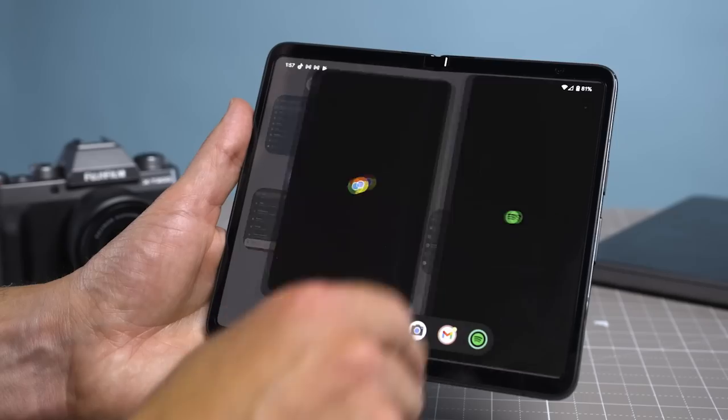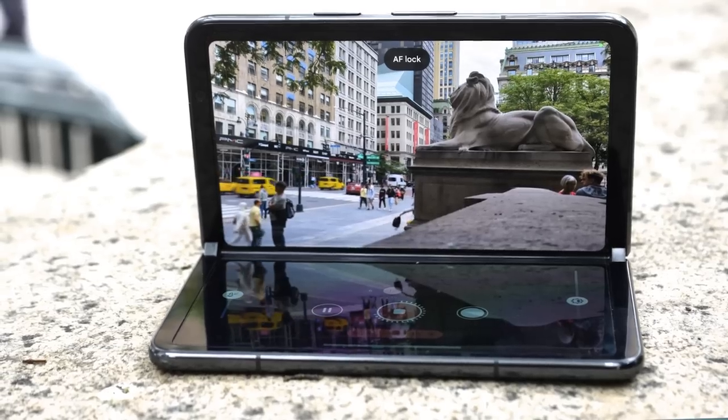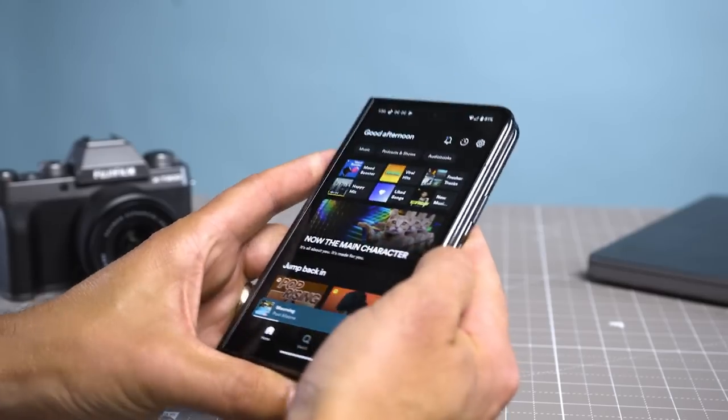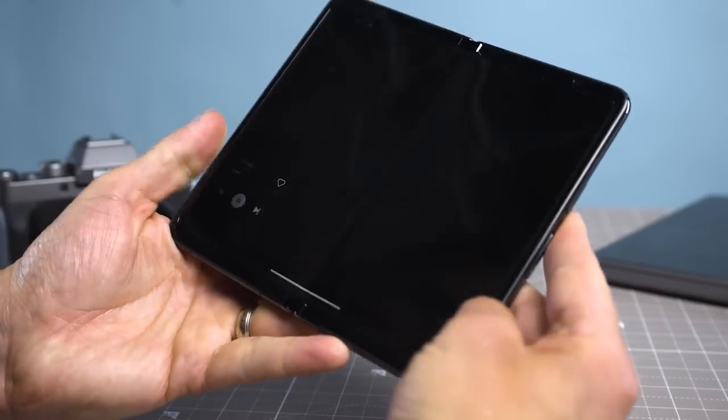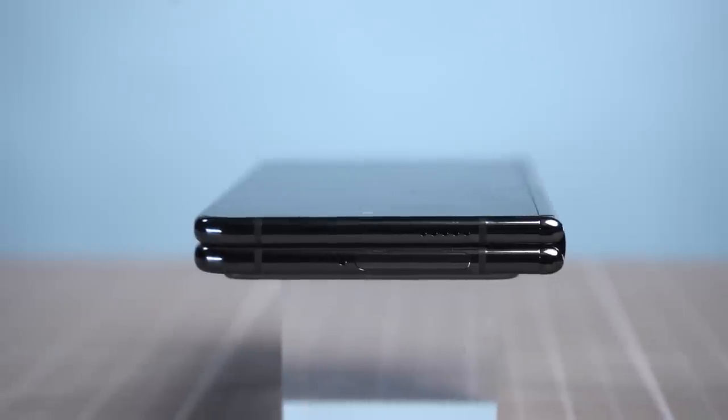Google has done a remarkable job nailing the software. The split-screen multitasking is intuitive, and there's plenty of apps optimized for the bigger 7.6-inch display. There are a few trade-offs, not to mention that high $1,800 price. However, Google hasn't just joined the party — it has crashed it in spectacular fashion.